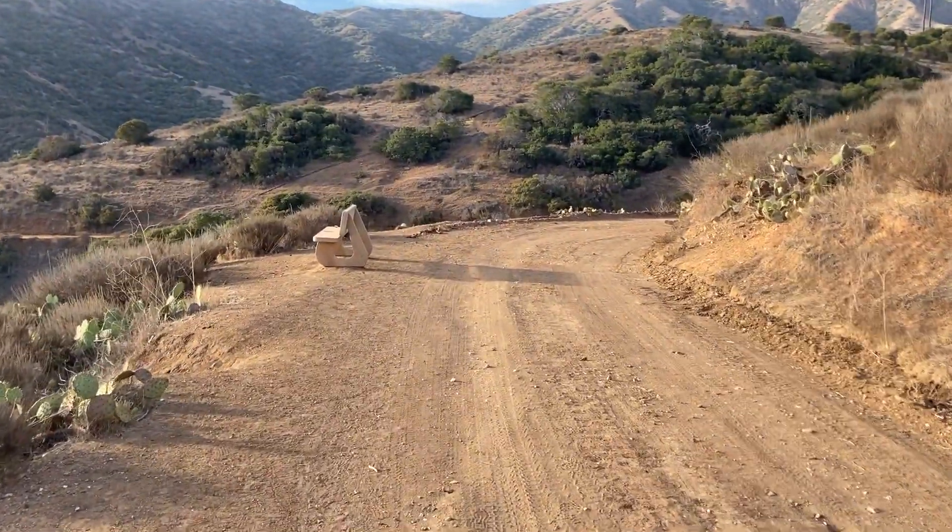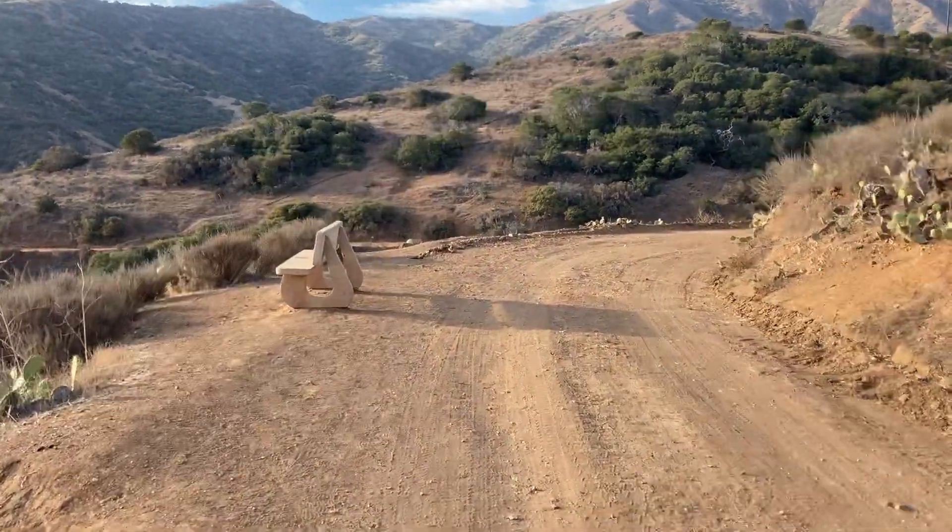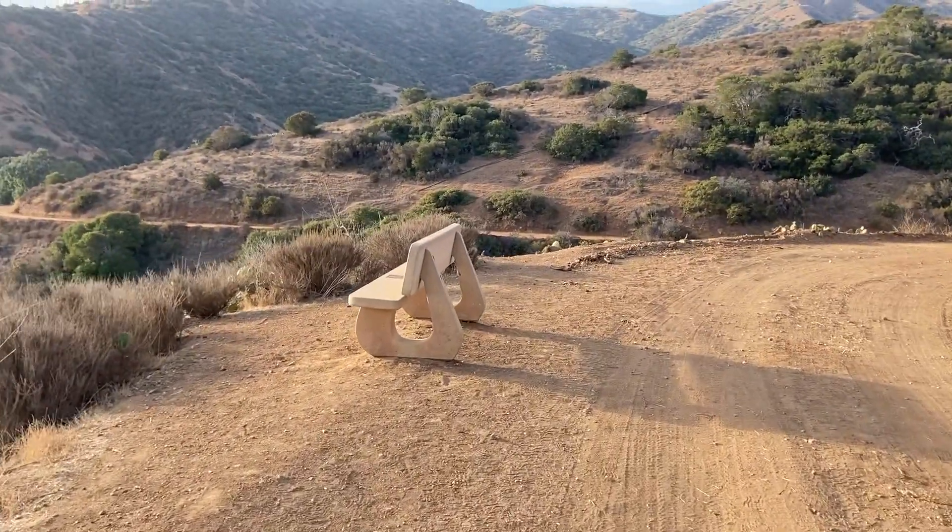Obviously you'd want to see this because it's a great view.